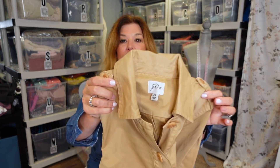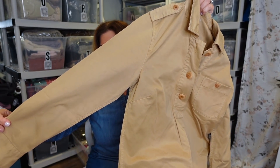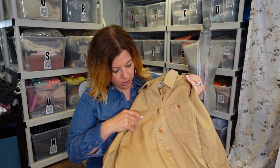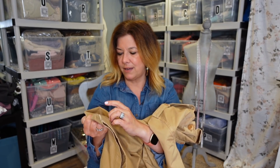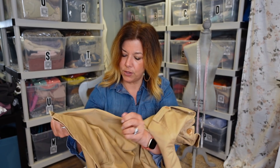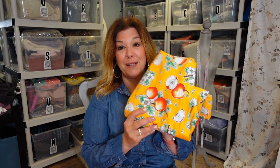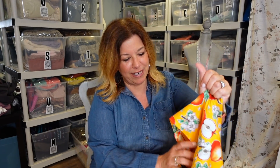This is a J.Crew dress and I just thought this was so cute and classic — a thick cotton, size extra small. It's a shirt dress with these nice big buttons. It looks like there's a little bit of residue from a tag or something — I think I'm going to have to wash this. It's a little sticky but so cute — I love this.